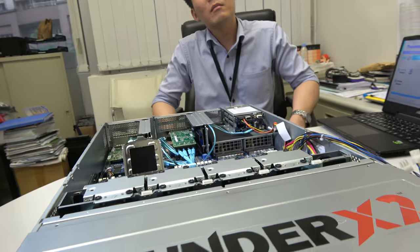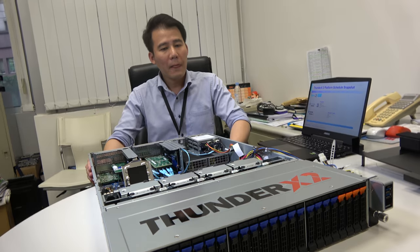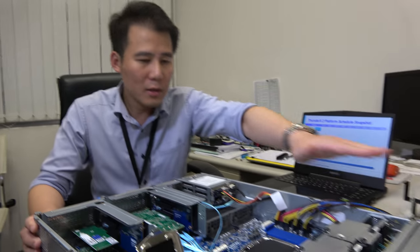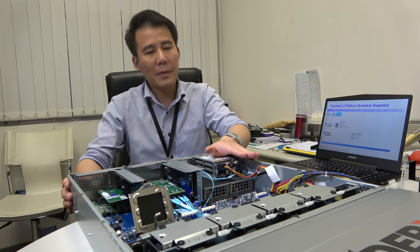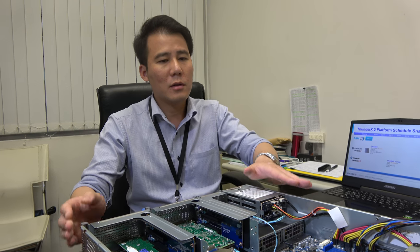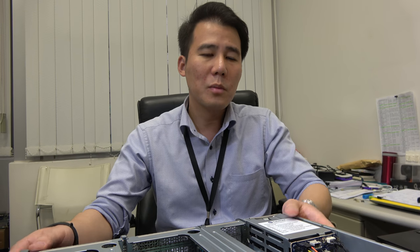If you optimize for storage, 26 hard disks total is the maximum storage capacity for a 2U server — that's the peak SKU. If customers want even more storage hard disks, we can provide a 4U or other solution to meet those needs.